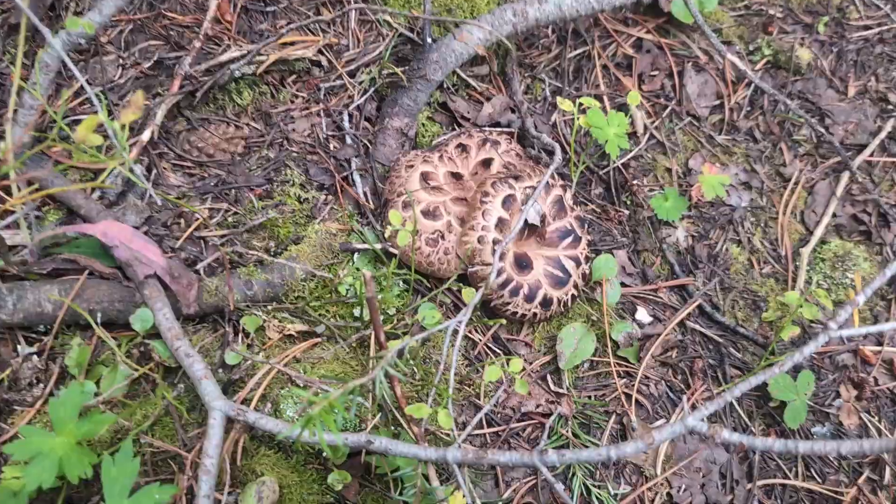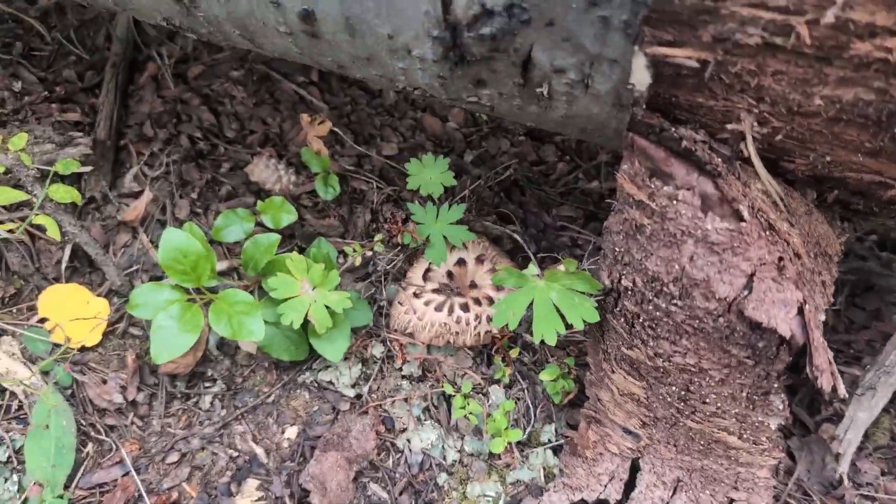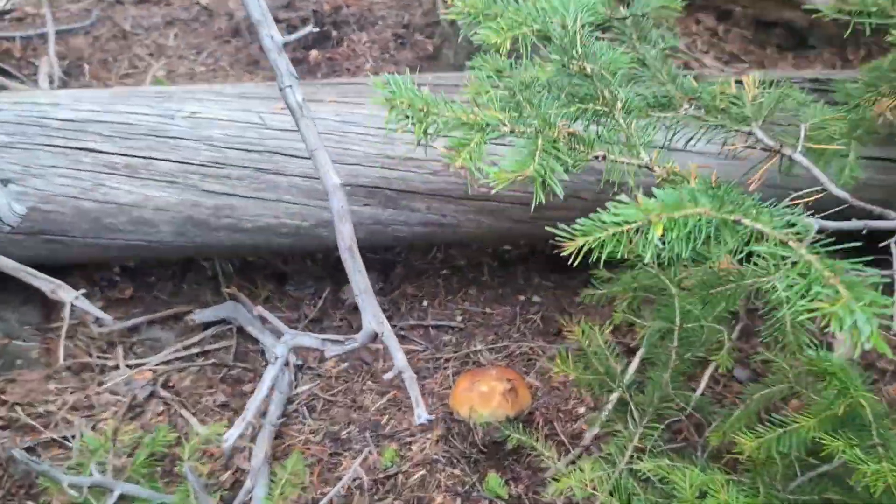Look at this nice little flush of Sarcodone Imbricatus. Beautiful little mushrooms. You got some over here too. Look at that thing.